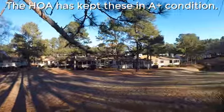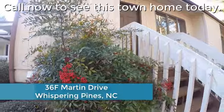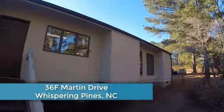The HOA has kept these in A-plus condition. The rolling hills of Whispering Pines are beckoning you. Call now to see this townhome today.